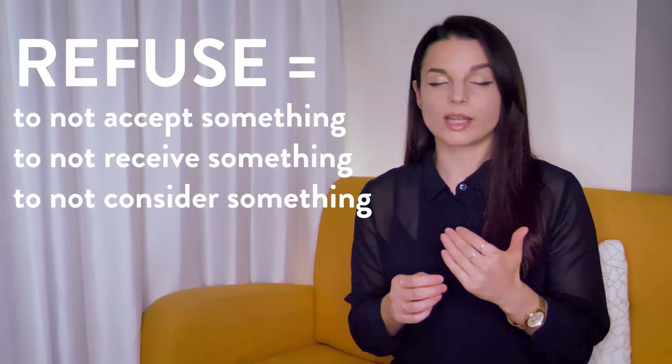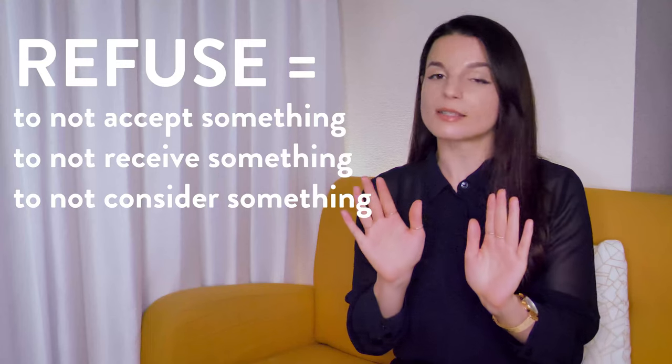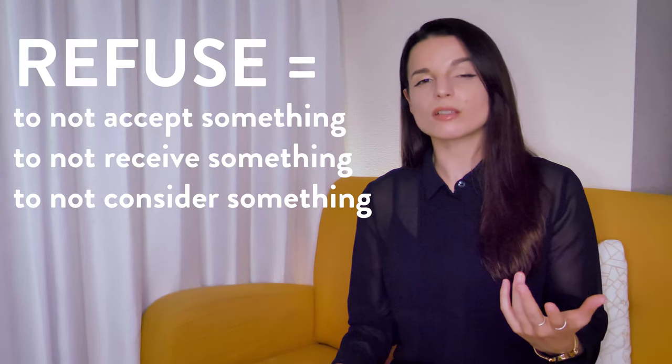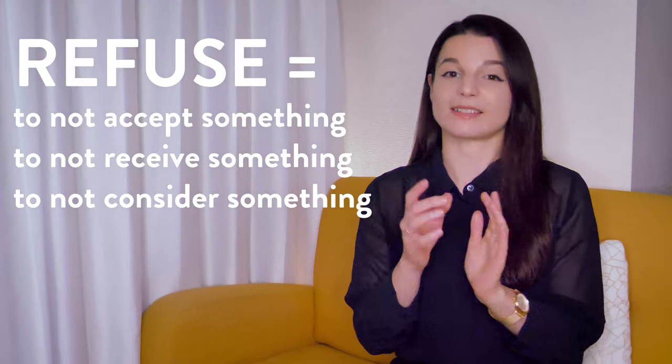First let's take a look at the verb refuse. To refuse can mean to not accept something, to not receive something, or to not consider something. We use this a lot when we're describing saying no to something that someone asked us for.